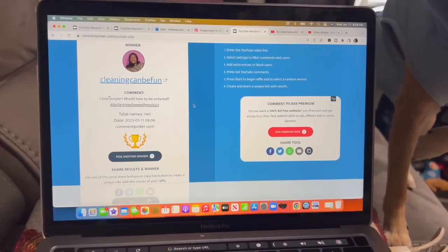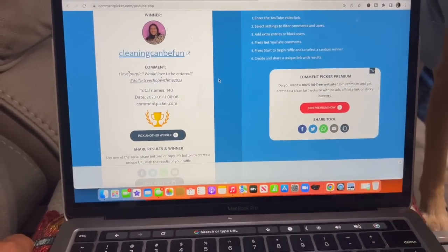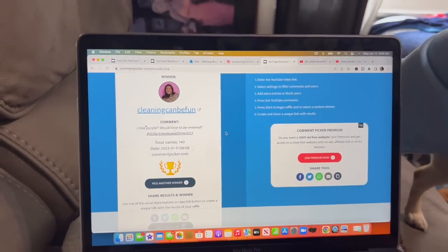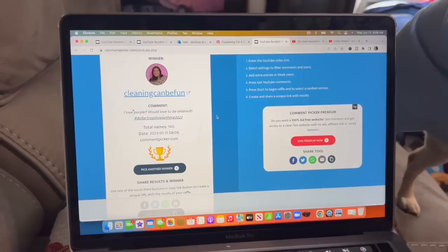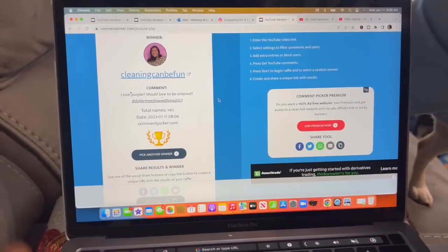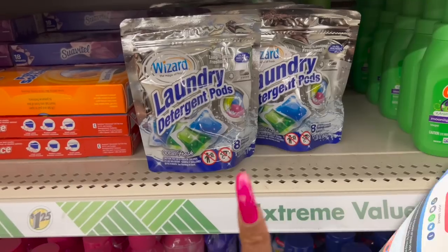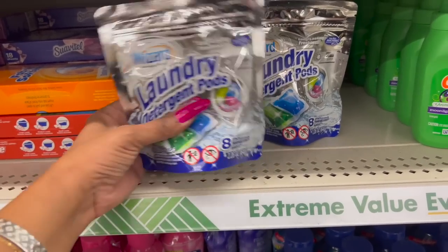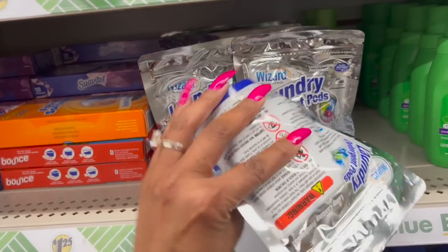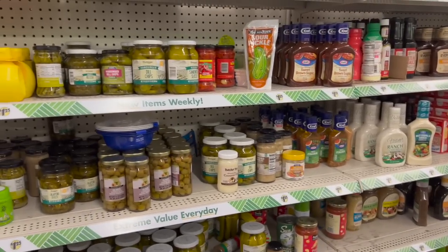Quick break to congratulate 'Cleaning Can Be Fun' — you are the winner of last week's amazing subscriber prize! Please congratulate them, and if you didn't win, don't worry — I have something amazing planned. Cleaning Can Be Fun, please email me. Continuing: laundry detergent pods, ocean fresh, eight-pack for $1.25, good for all machines including HE. Not a bad deal for quick and easy on-the-go laundry!